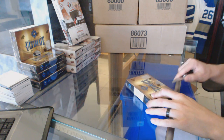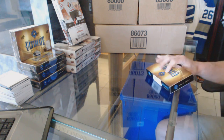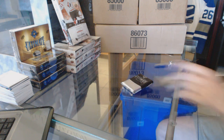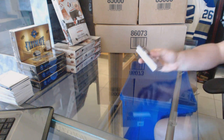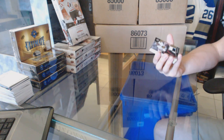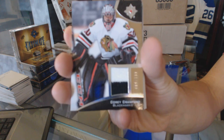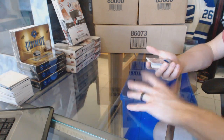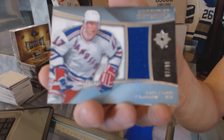Here we go, Jordan GCCC's box 15-16 Offer Deck Ultimates. Good luck to you, sir. We've got a two-color base jersey numbered to 199 Corey Crawford. We've got an Honored Materials jersey numbered 97 of 99 Yari Curry.